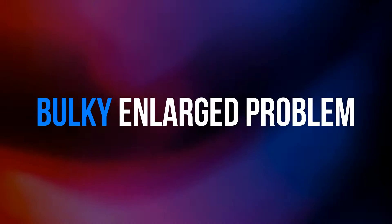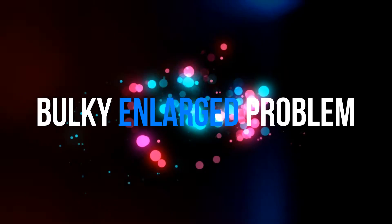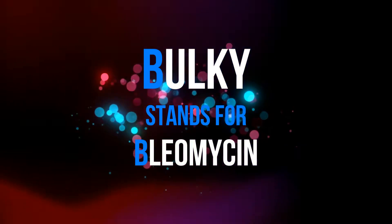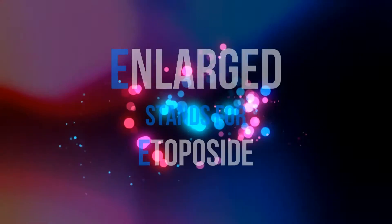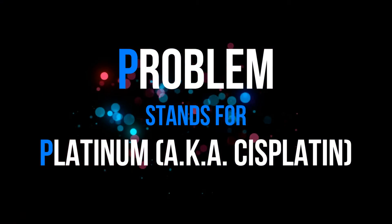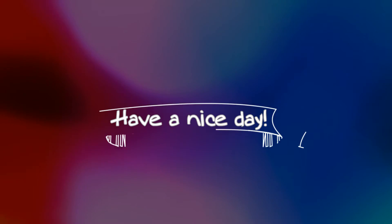Our mnemonic is 'Bulky Enlarged Problem.' Bulky stands for bleomycin. Enlarged stands for etoposide. Problem stands for platinum, also known as cisplatin. That's it. Have a nice day.